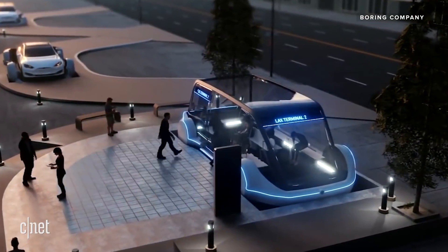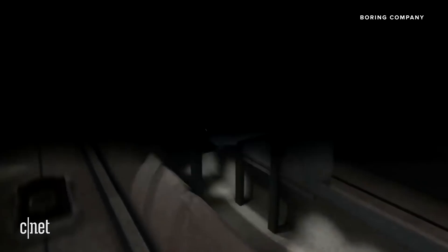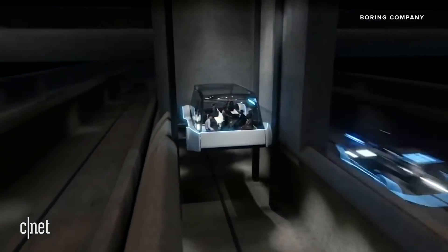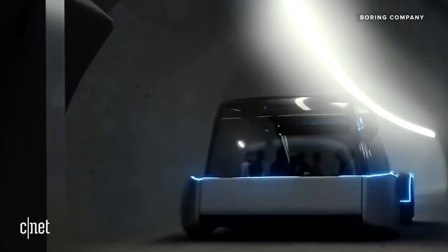If you can do hundreds of tunnels and you can have many small stations woven throughout the fabric of a city, you can actually — without the city even appearing different — solve the transport problem. You really need a very small footprint to enter the tunnel network, not much bigger than a parking space, and then you can interleave these entrances and exits throughout the city.